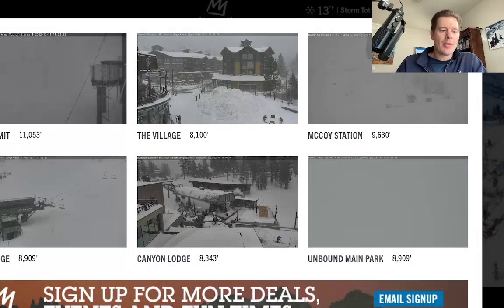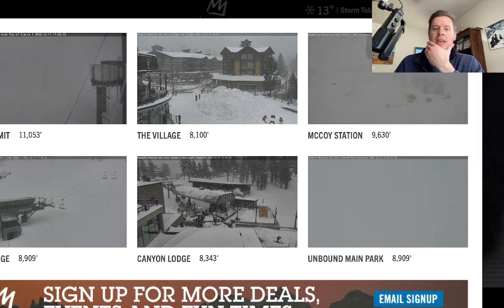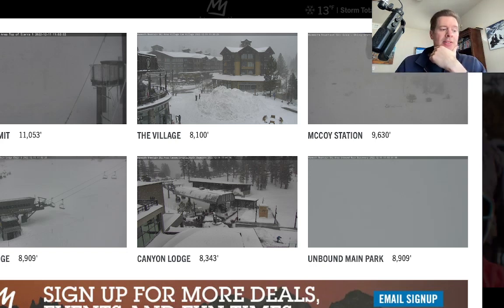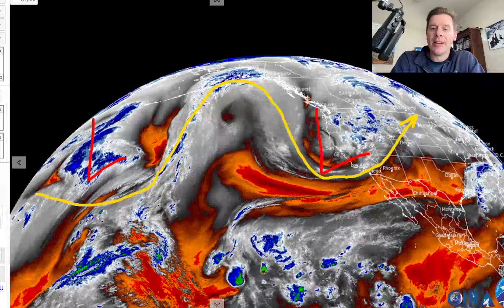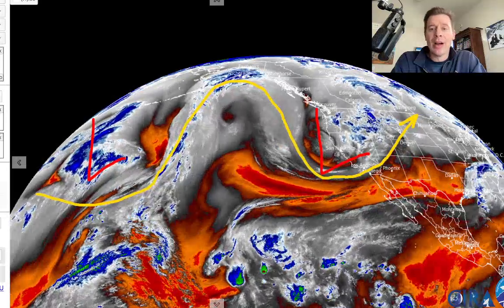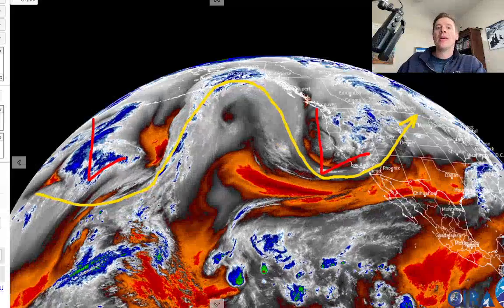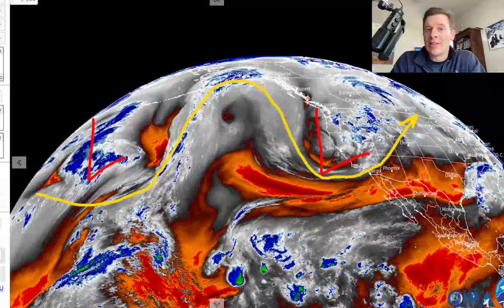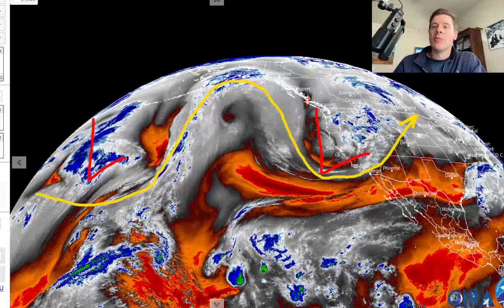First of all, the camera — this is at Mammoth and it's still snowing hard. You can tell on all the cameras, it's not done yet. It's like a fire hose slamming into the Sierra right now with this moderate atmospheric river and a very strong low. You can see the big low right there hitting California. This is water vapor, so the oranges and reds represent drier air aloft. Once this big low ejects from the west and moves to the east, the west really settles down after this.